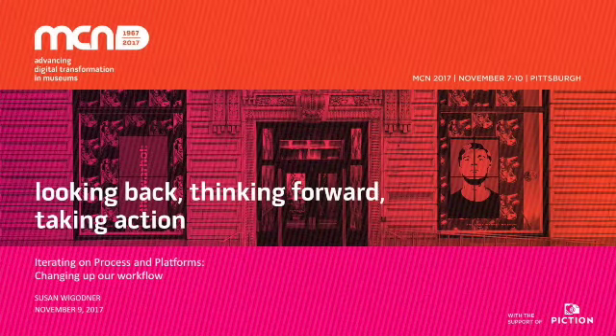All right, so good morning. I'm going to do the introductions because this is a 30-minute session and they probably have a lot more to say than I have to say. You'll hear first from Susan Wigner, iterating on process and platforms, changing up our workflow. Susan manages web projects for the Field Museum in Chicago. Previously, she coordinated media projects for the opening exhibitions of the 9/11 Memorial Museum. She has an MA in Museum Studies from George Washington and a degree in History and Anthropology from the University.